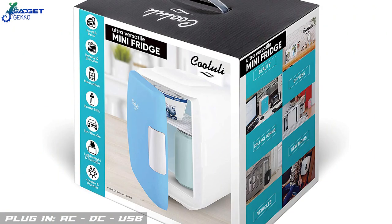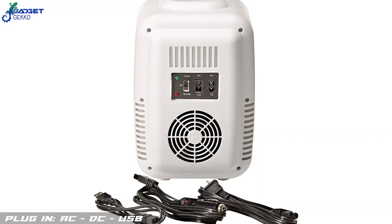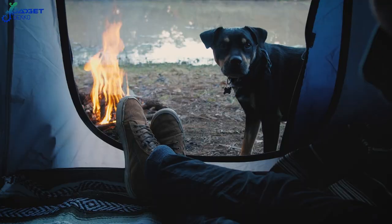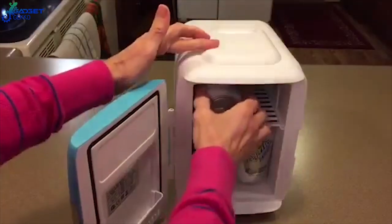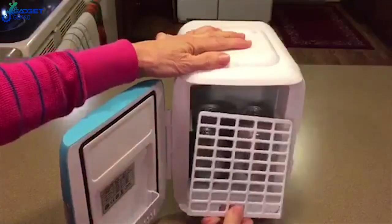At only 4 pounds, this gadget is easily portable and comes with 3 different ways to power it. Take it on a picnic, to a job site, camping, or anywhere you are to keep your food cool or warm — a real Amazon must-have tech gadget for your car.